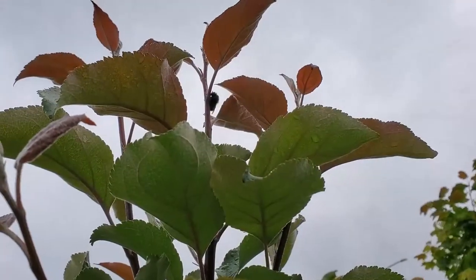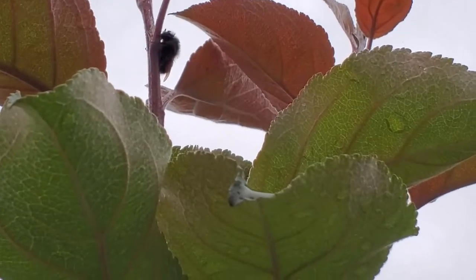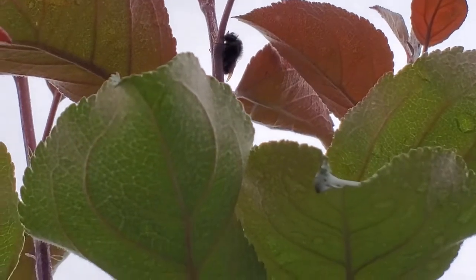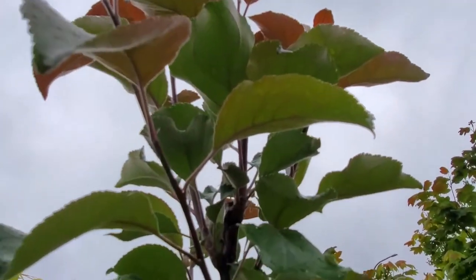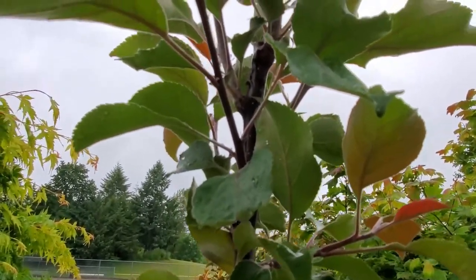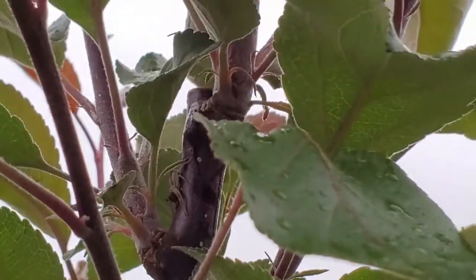Do you see him at the top of my apple tree? A little bee taking a break from collecting pollen. Pretty cool. And below that there's a crab spider enjoying its lunch.